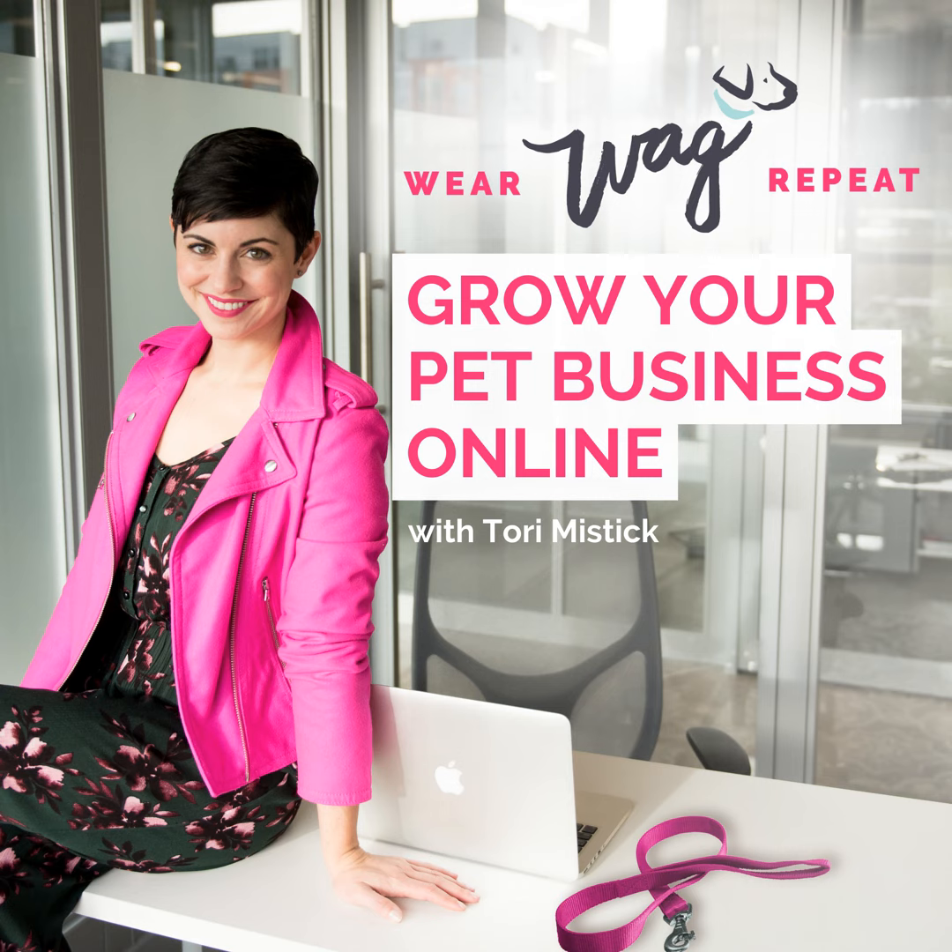Welcome to the Wear, Wag, Repeat podcast. I'm Tori Mystic, here with my dogs Lucy and Bert. Together, we're interviewing cool, creative women entrepreneurs in the pet industry. Do you dream of working alongside your dog? Then sit, stay, and listen to the latest episode to find the inspiration and resources that will help you grow your own dog-inspired business.